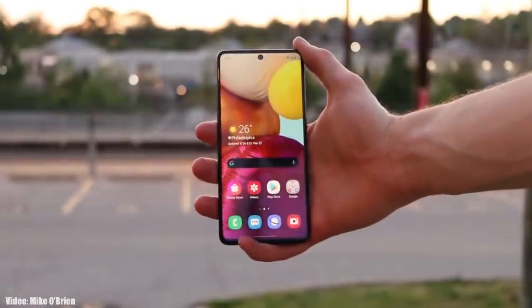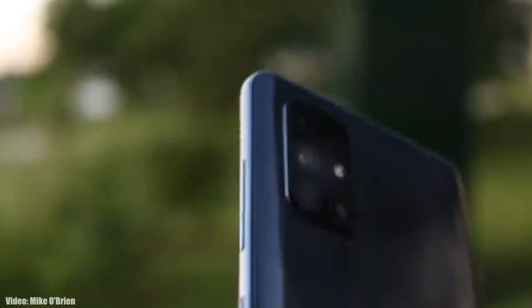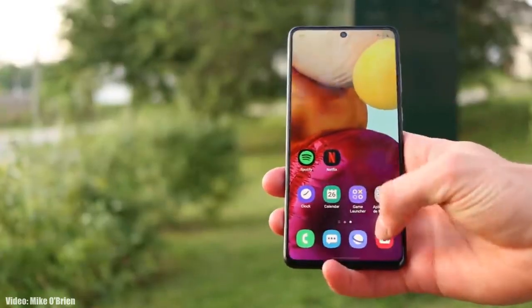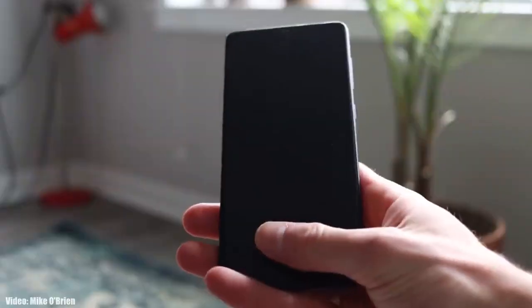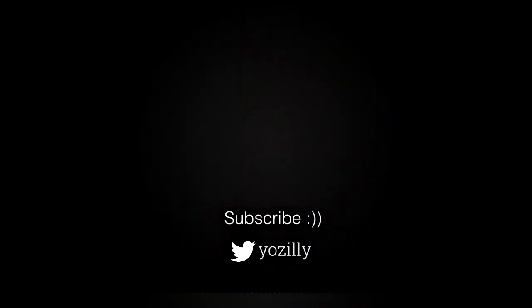By mid-March the update should be available in every country. If you haven't received the update notification yet, there's no need to worry — the update is officially out by Samsung and your A71 will soon receive Android 11 with One UI 3.1 on top.